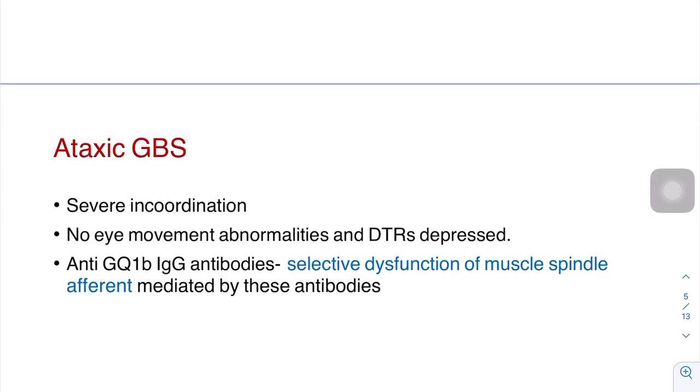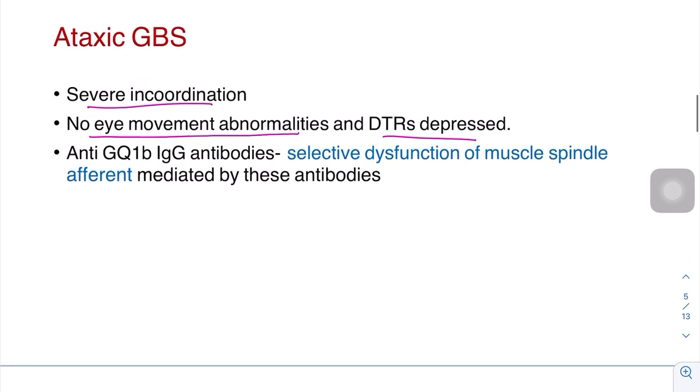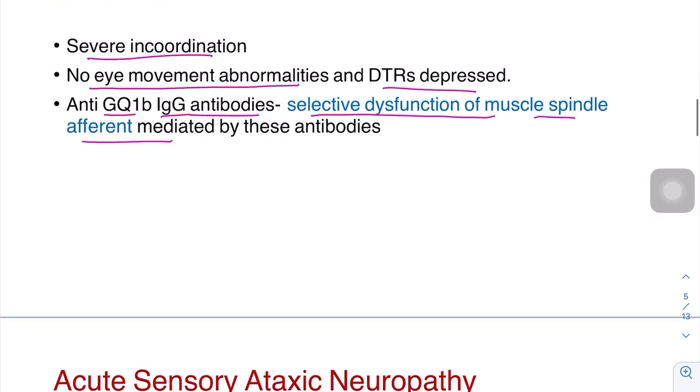Second is ataxic GBS. There is severe incoordination but no ophthalmoparesis or eye movement abnormalities. Deep tendon reflexes can be depressed. It is associated with anti-GQ1B IgG antibody. These cases have selective dysfunction of muscle spindle afferents leading to severe sensory ataxia.